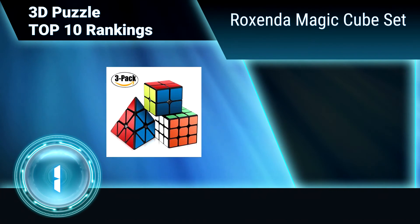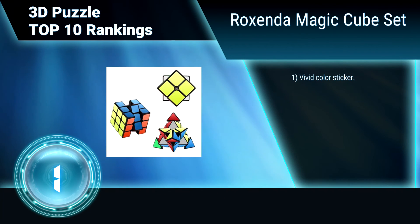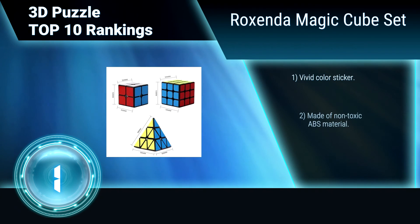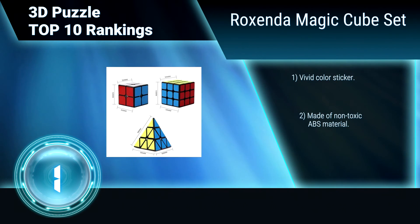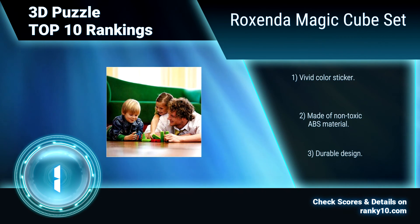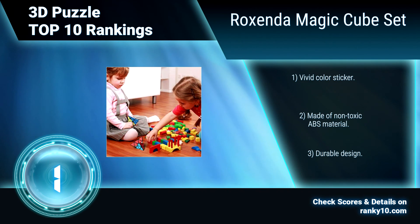Finally, ranking number 1: Roxanda Magic Cube Set. The Roxanda Magic Cube Set is the classic color matching puzzle. Turn and twist the sides of the cube so that each of the six faces only has one color. Suitable for beginner and professional players. Features vivid color stickers, made of non-toxic ABS material, and a durable design.